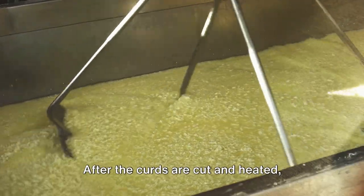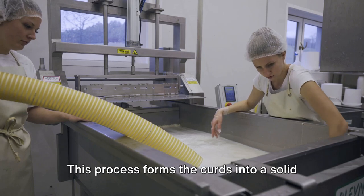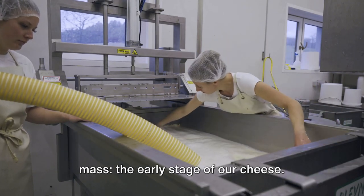After the curds are cut and heated, they're drained and pressed to remove any remaining whey. This process forms the curds into a solid mass, the early stage of our cheese.